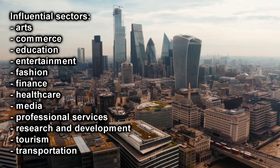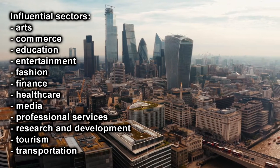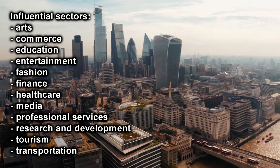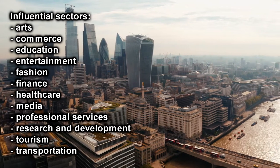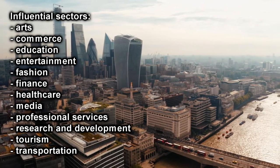These sectors include arts, commerce, education, entertainment, fashion, finance, healthcare, media, professional services, research and development, as well as tourism and transportation.